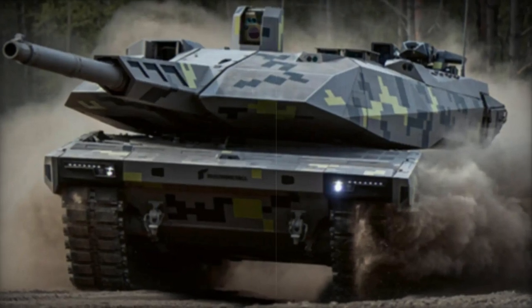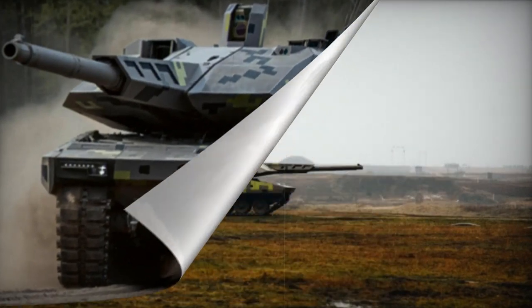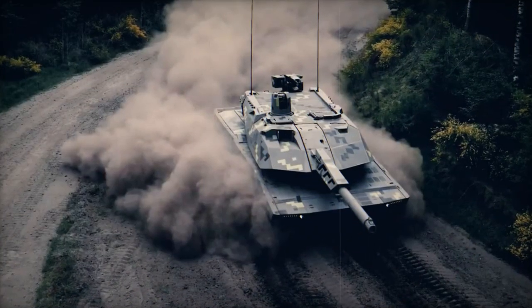With a weight of 59 tons, the KF-51 stands as one of the heaviest tanks globally, though lighter than the latest U.S. Abrams tanks. While its top speed is undisclosed, estimates hover around 65 km per hour.